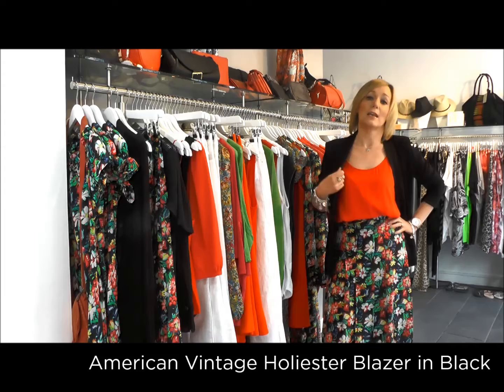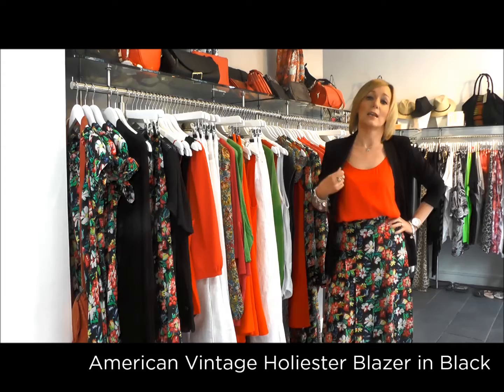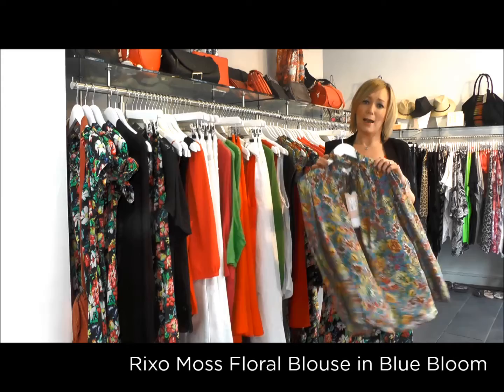Here I've got on the Rixo London skirt in the black bloom, styled with the feed top from Bash and an American Vintage Holly blazer. Other key pieces: look at the blouse — really easy. You can wear that with some dark denim or style it up with some white jeans for a super summery look.